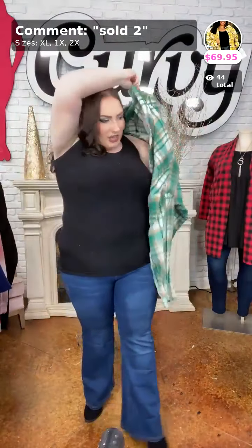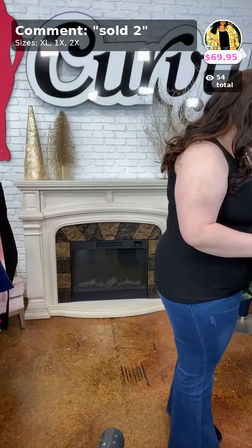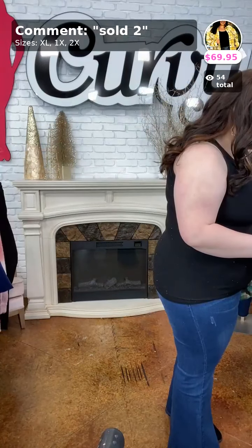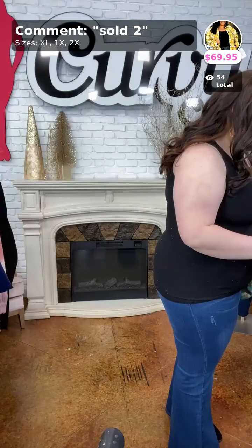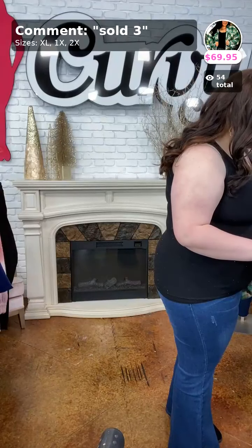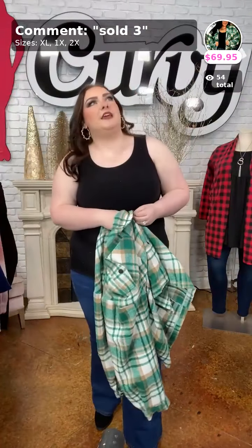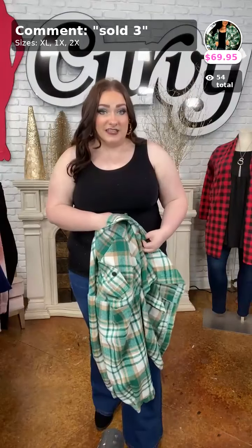Y'all, this green shacket is absolutely gorgeous. Teresa mentioned her Friday code didn't work last night. What I'm going to do is send a message to our manager Loranda and see what's going on. I know there was an email from the live last night with me and Fatima about an issue. I'll get in touch and we'll see if we can help you out with some of the other lives we have this evening.